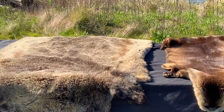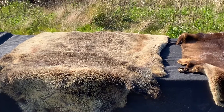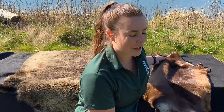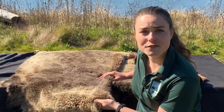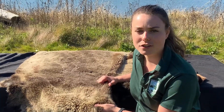Now size isn't the only difference between the two. Let's take a closer look at the pelts to discover more. Can you spot another difference? The river otter's fur is thin and sleek so that it can catch its prey. The sea otter's fur is much thicker — it has the densest fur of any mammal on earth, with up to one million hairs per square inch.